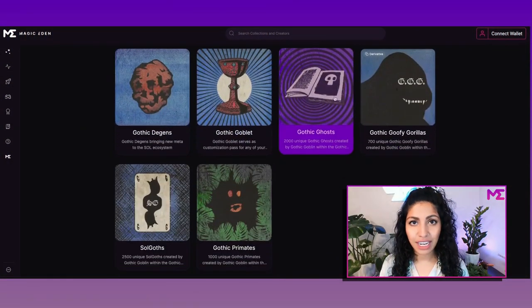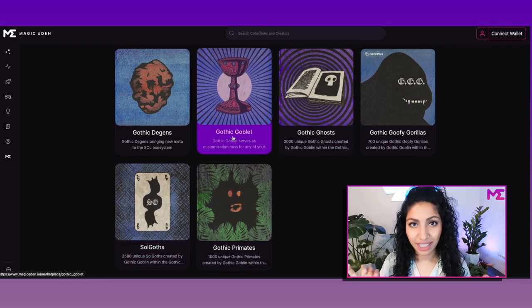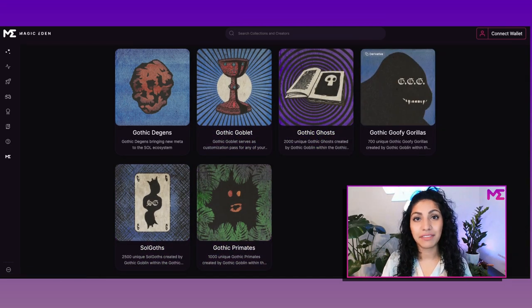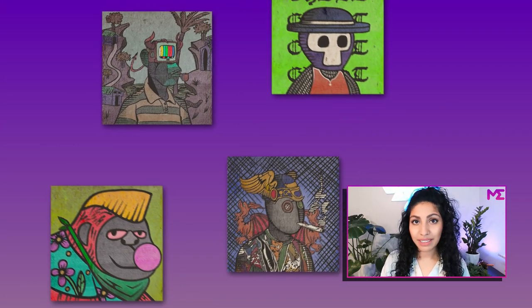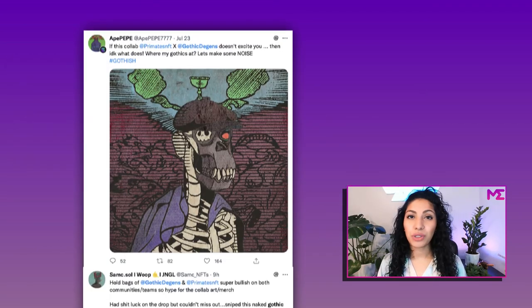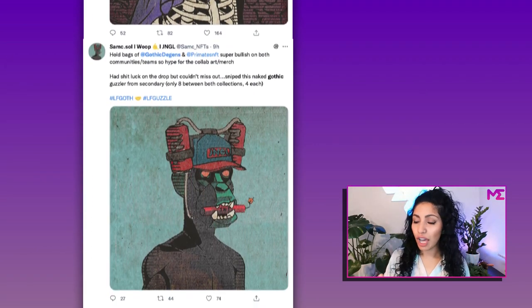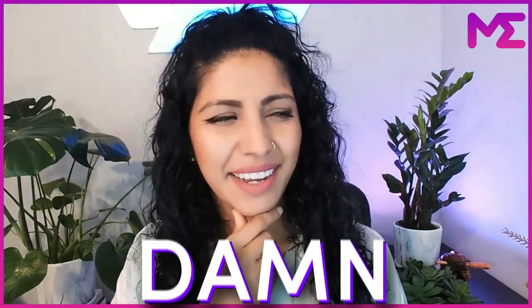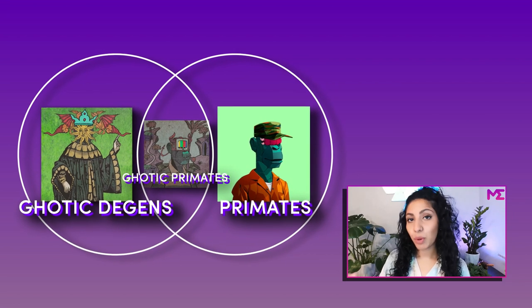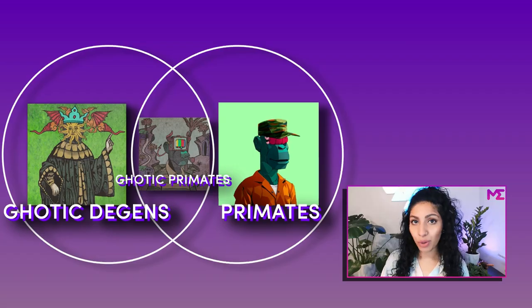They started to Gothify not only one PFP from another collection, but a Gothified version of an entire collection, calling these Collab NFT collections. They created Gothified collections of Soul Gods, Goofy Gorillas, Ghost Kid DAO, Primates — all at a low supply. Holders of those collections started to become interested in Gothic DGens and in the Gothified version of their collection, which drove up the price of both. Of the collab collection supply, Gothic DGens gives a portion to the collabing project and keeps a portion to airdrop to its own holders.